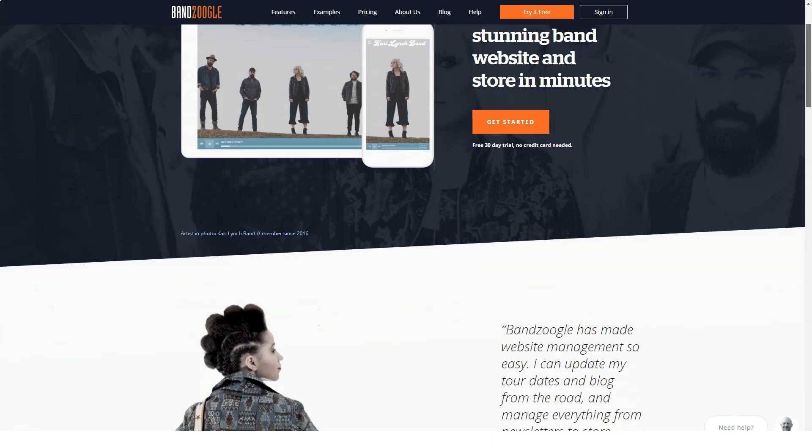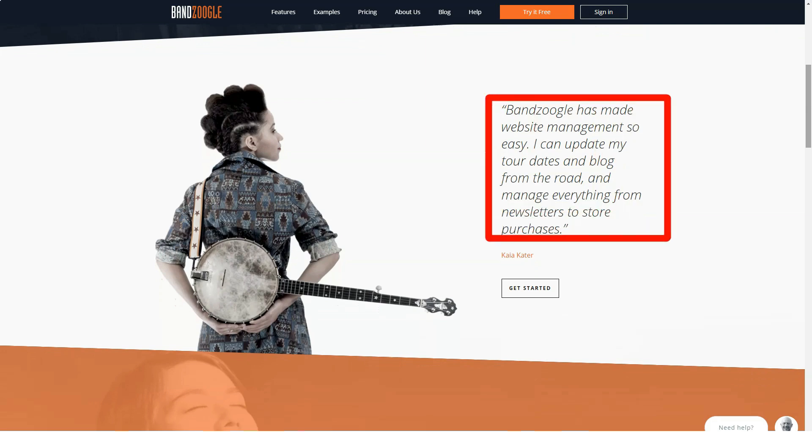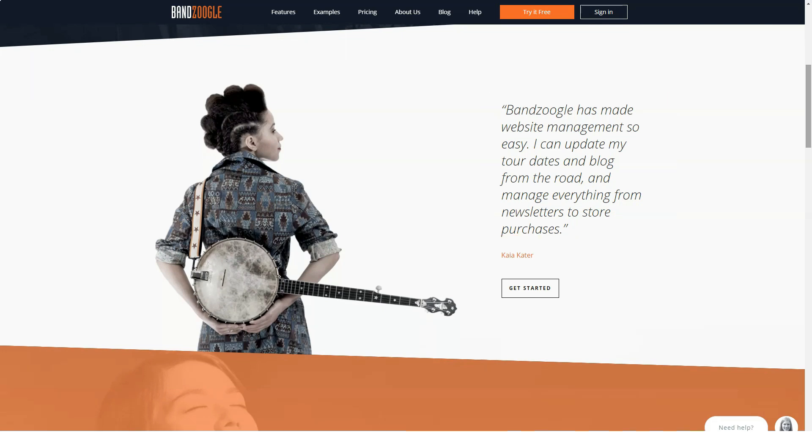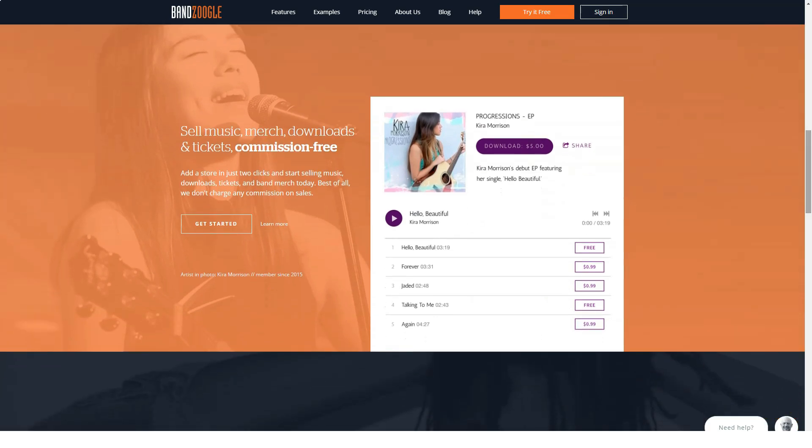In the Bandzoogle review we dig deeper to see if things really are as good as they seem. We take a look at the platform's main features, user interface, prices, and support to help you decide whether or not it's a good option for your needs. But before starting our review, we ask you to subscribe to our channel and turn on the bell to keep up with our new videos.